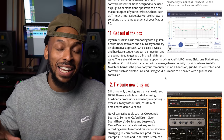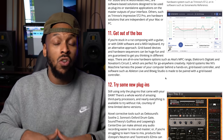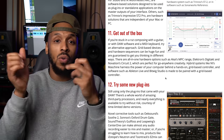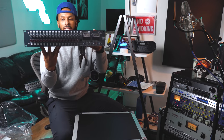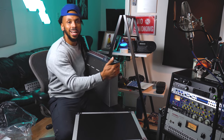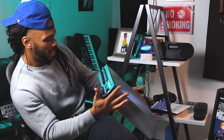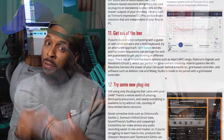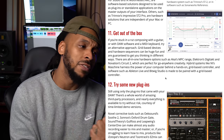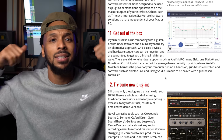Next on the list is getting out of the box. One way I plan to do that is through my Neve 8816 summing mixer — I'm going to be routing all my signals through that summing mixer while mixing and hitting it through a bunch of other analog gear. Analog gear infused with digital is just the perfect marriage for me. Other ways to get out of the box include using an MPC, using an actual analog synth, or recording live guitars and instrumentation versus just programming everything directly in your DAW.